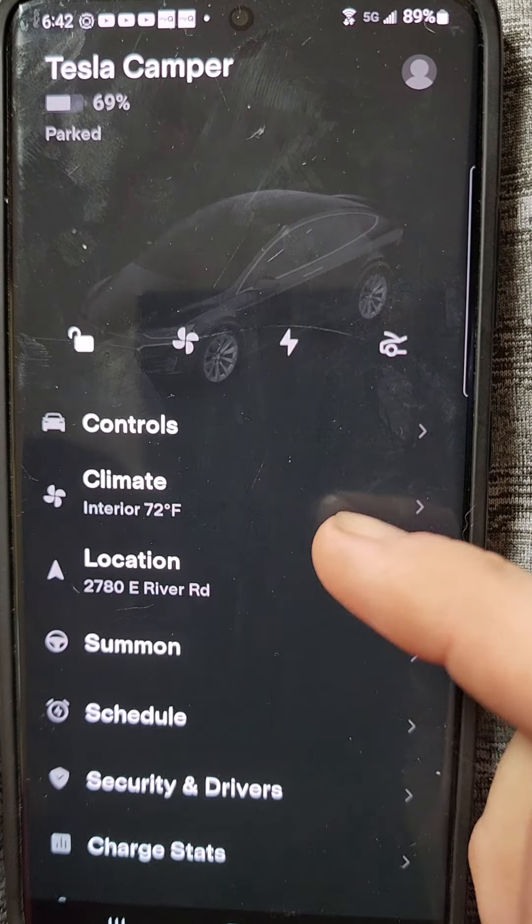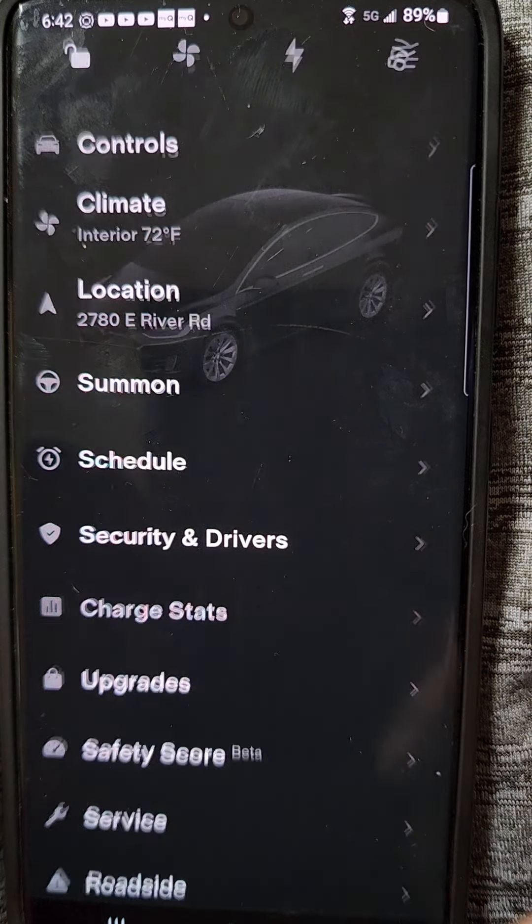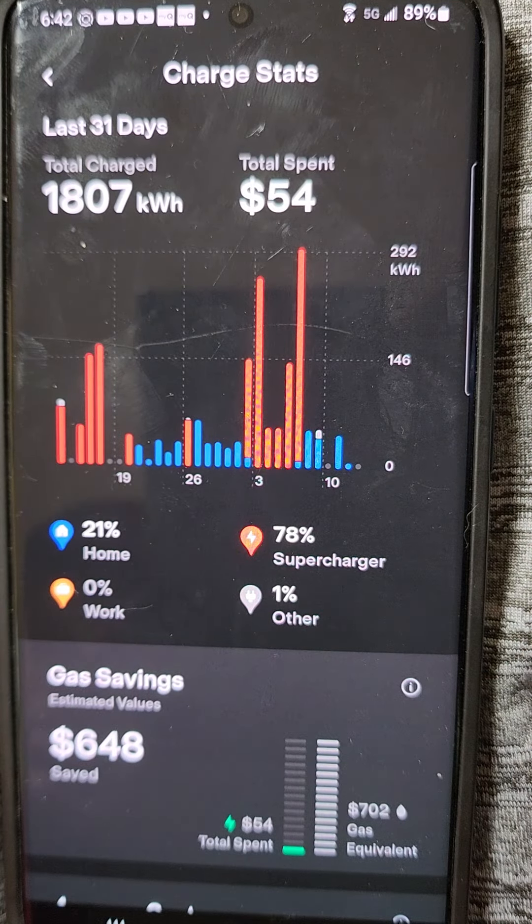I'm going to start showing a couple things from the Tesla app. I'm going to actually start here with my charge stats, just because it's a pretty interesting one for this month.